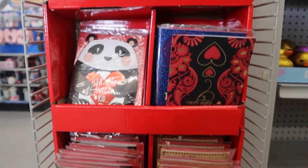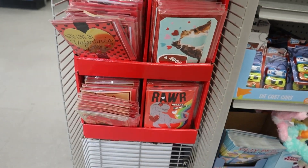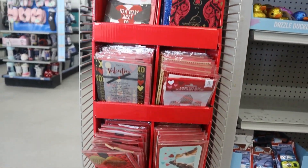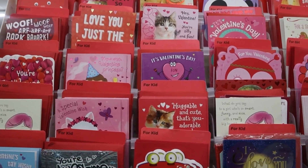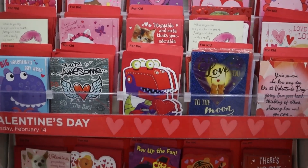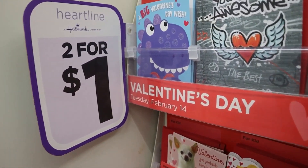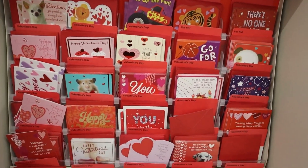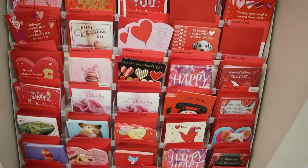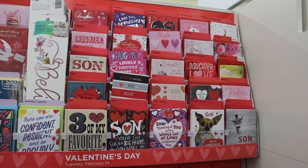Of course, they had a great selection of cards. I don't know if you guys know this, but if you shop at the Dollar Tree, it's really like the plug for cards — they have so many good cards. It says Heartline by Hallmark, so it's two for a dollar. They're Hallmark cards and they're two for a freaking dollar — come on.